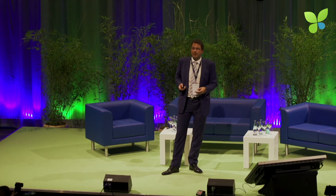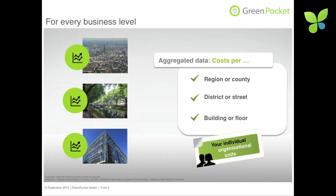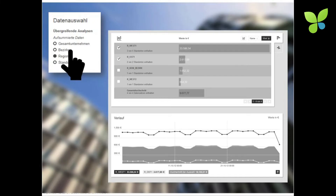The multi-level benchmarking tool gives you great flexibility in comparing different objects and their energy consumption. It can be aggregated per region or county, district or street, building or floor. You can group objects for specific location groups, and you can compare them against an average to see which are good performers and which are bad performers.